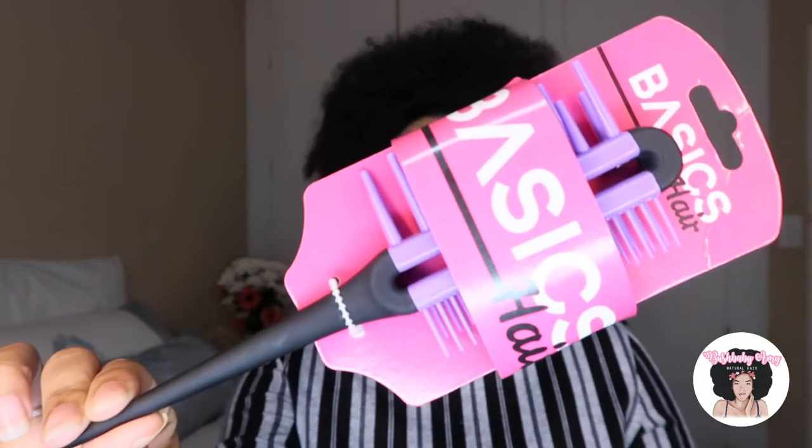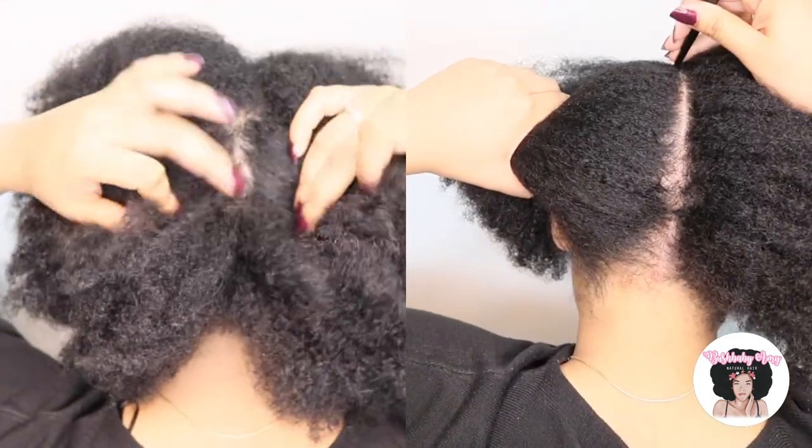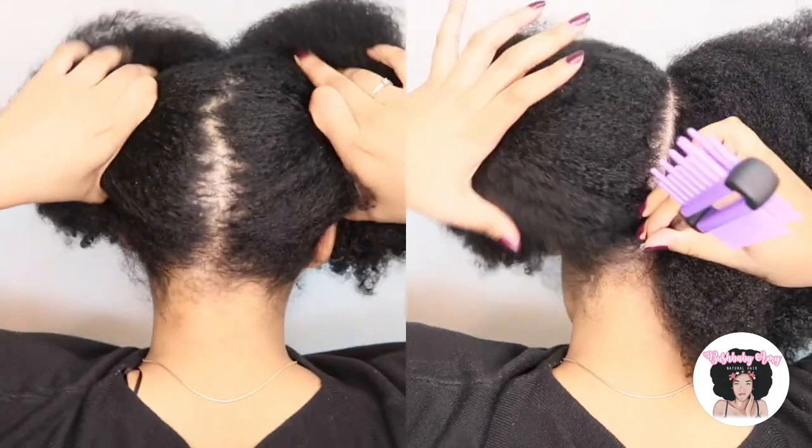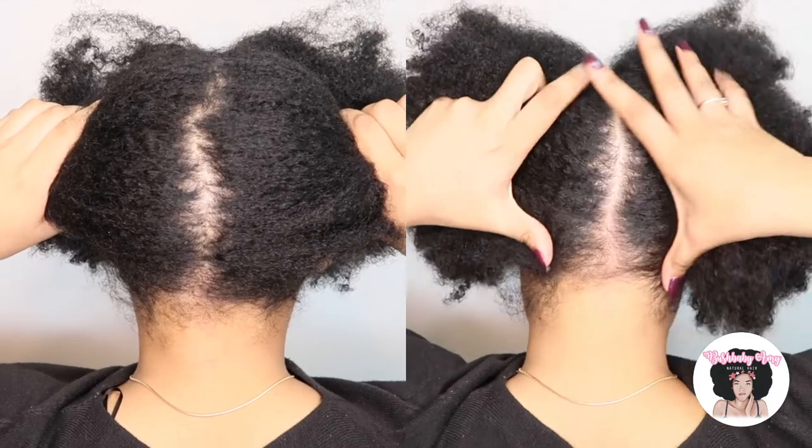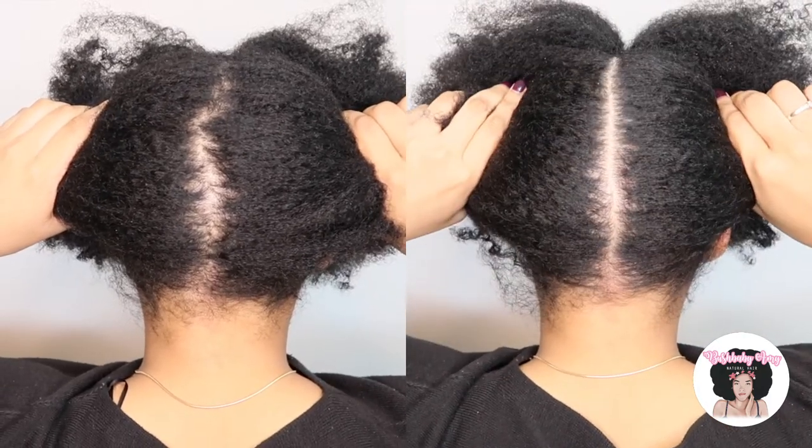I've actually been looking for a rat tail comb for a while now, to really elevate my clean part game. When I saw this rat tail comb I was super interested because it's a softer plastic — almost silicone-ish or silicone coated. I really have a sensitive scalp, so the normal harder plastics and metal really hurt my scalp from all of the years of relaxing your hair. That stuff really messes with your scalp.